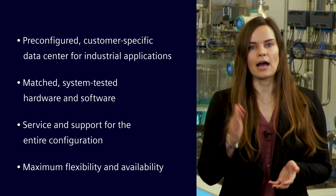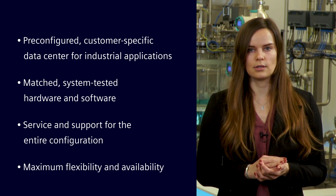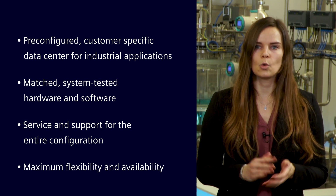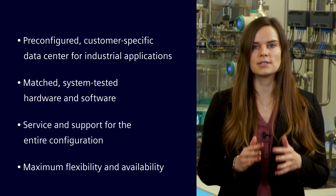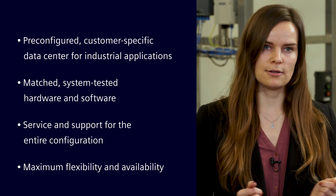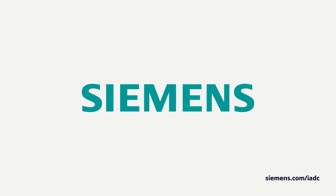In a nutshell, why should you rely on our holistic industrial automation data center? We have a pre-configured, customer-specific data center for industrial applications. The individual components are perfectly matched and system tested. In addition, you get service and support for the entire configuration – everything from a single source. This allows for maximum flexibility and availability.